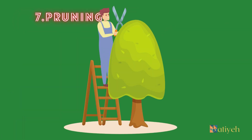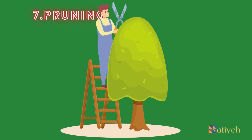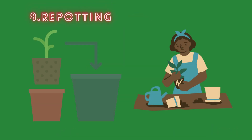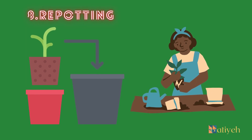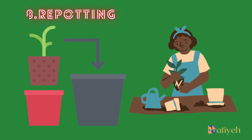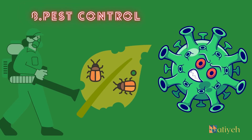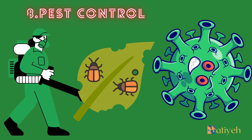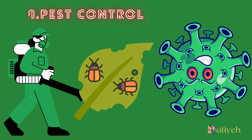Pruning: Remove yellow or brown fronds to maintain the plant's appearance. Be careful not to cut too many fronds at once, as this can stress the plant. Repotting: Erika palms prefer slightly crowded conditions. Repot every 2 to 3 years or when the plant becomes root-bound. Pest Control: Keep an eye out for pests like spider mites and scale insects. Regularly inspect the foliage and treat with insecticidal soap if necessary.